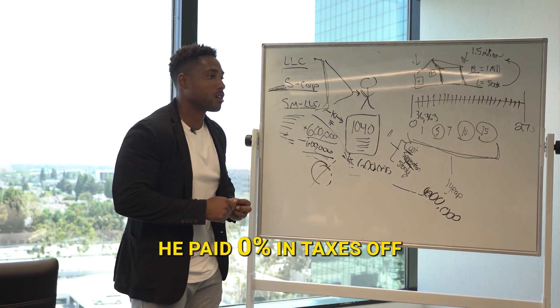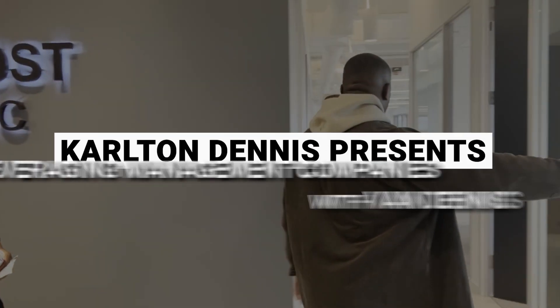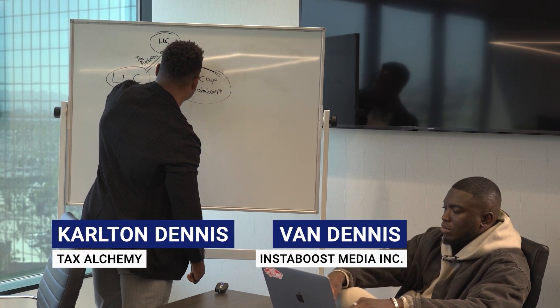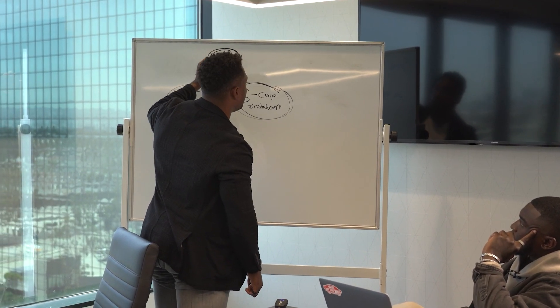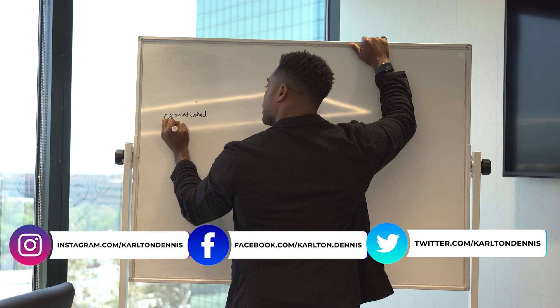He paid zero percent in taxes on 40 million dollars. Money to your management company up here — your S-corporation InstaBoost can pay money to your management company. This is the only place you should be paid out. My operation to protect my other LLCs.